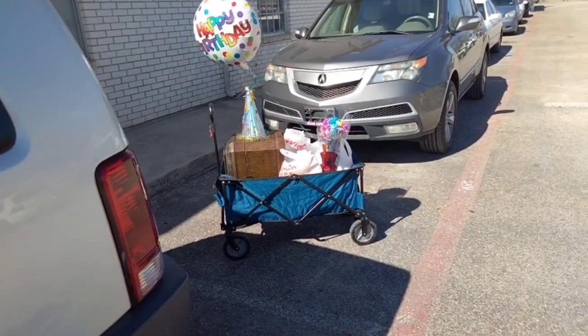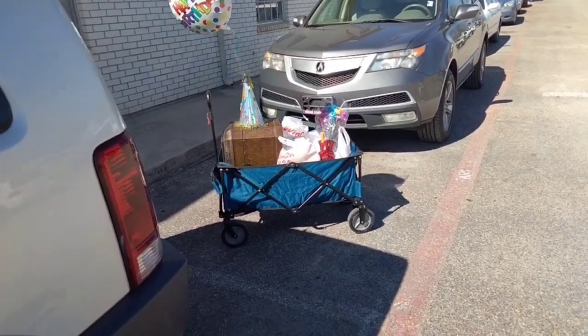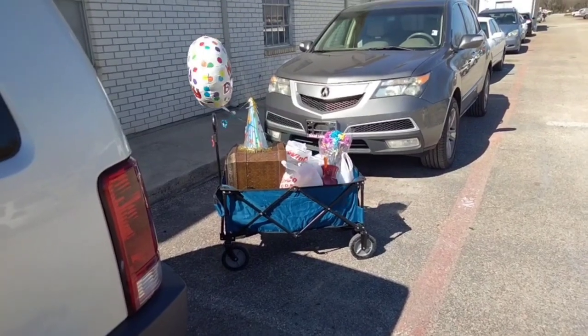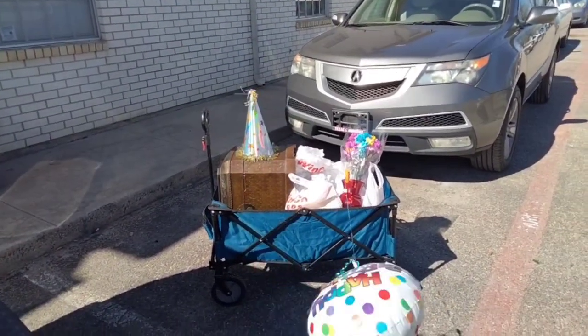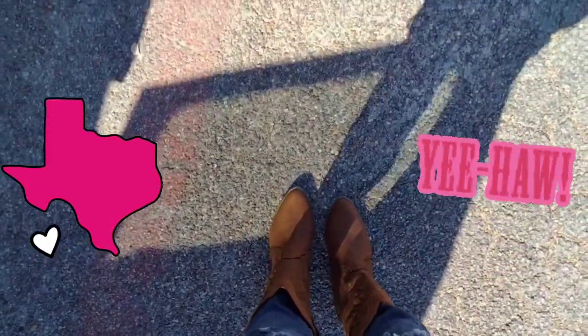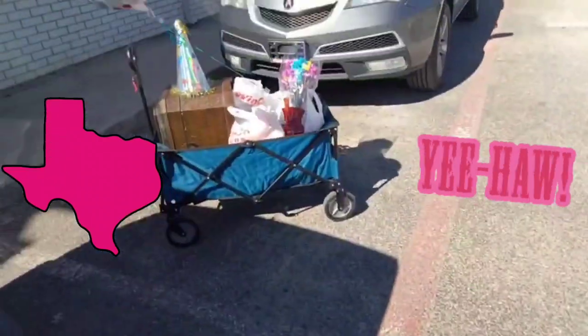There you go — it's my handy dandy wagon, makes life a lot easier. Thanks for watching. I'm over here in Fort Worth in my cowboy boots. Bye!